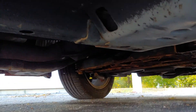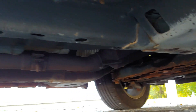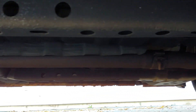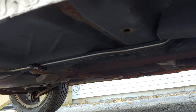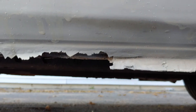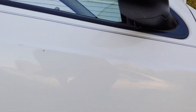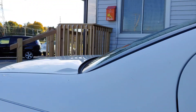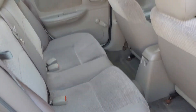I'm going to go underneath it so you can see with the camera — you can see just your normal surface rust. You can see the frame is perfectly good. So if a little minor or moderate rocker panel rust bothers you, then this isn't the car. But if you're looking for a reliable car that should go another hundred thousand with just normal maintenance, that you can buy for under two grand, this would be a perfect one.